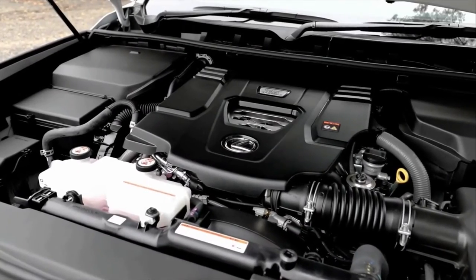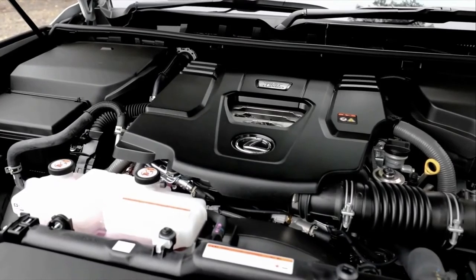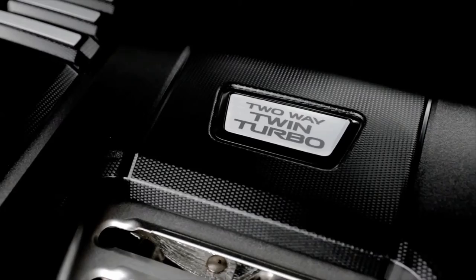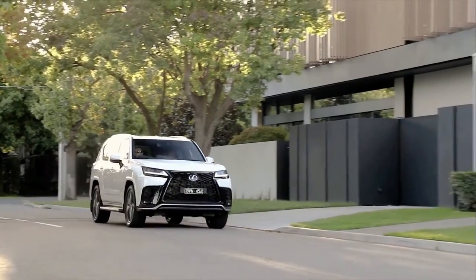Two new Lexus engines — the twin-turbocharged petrol LX600 and diesel LX500D V6 units — are lower in capacity than the previous V8s in the vehicle, but give much greater power, torque, and improved fuel economy.